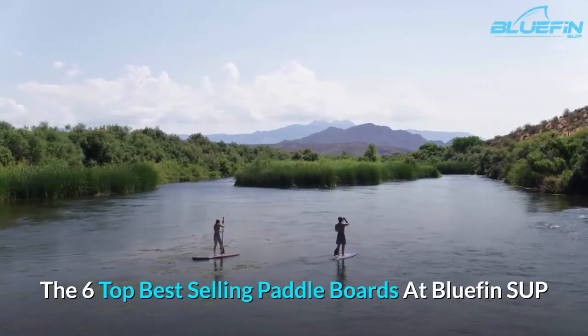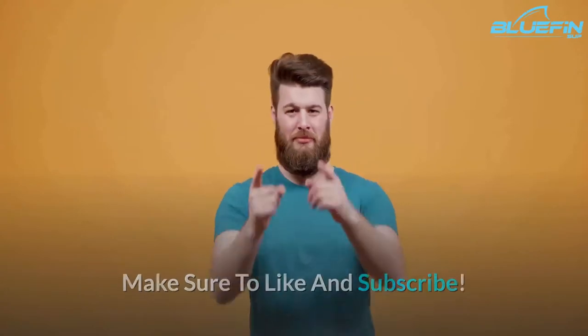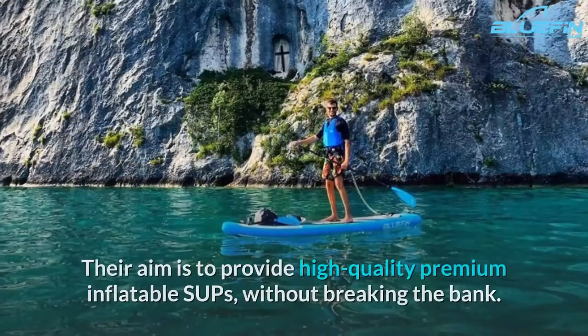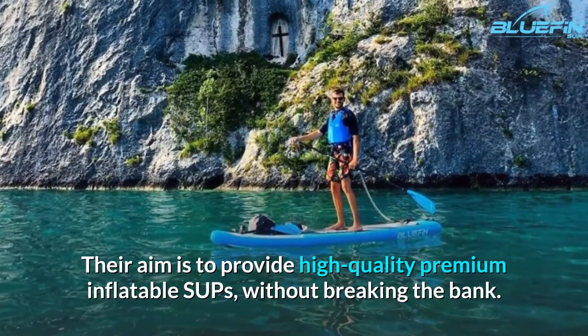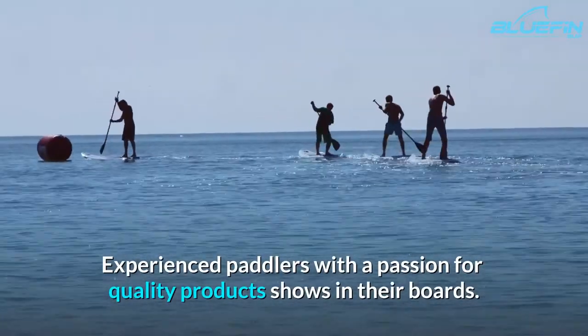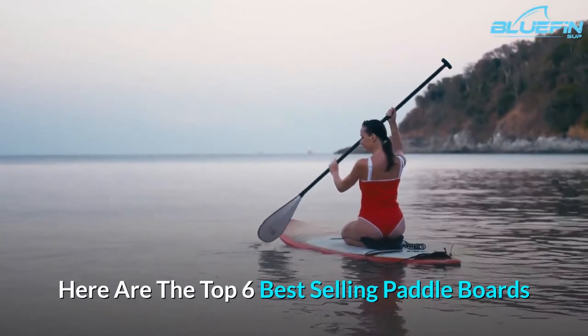The 6 Top Best Selling Paddle Boards at Bluefin SUP. Bluefin is a family-owned business based in the UK. Their aim is to provide high-quality premium inflatable SUPs without breaking the bank. Experienced paddlers with a passion for quality products shows in their boards. Here are the top 6 best-selling paddle boards.